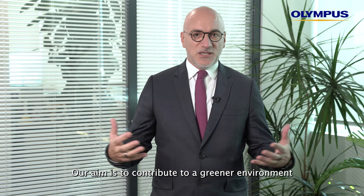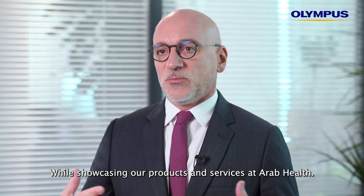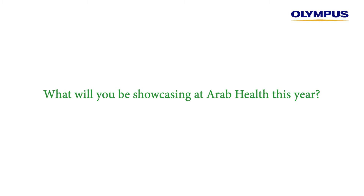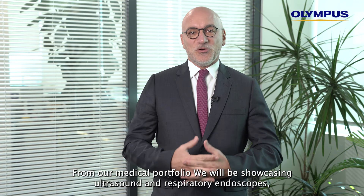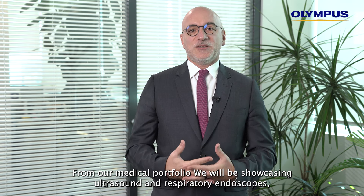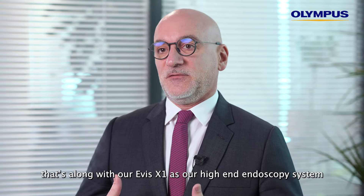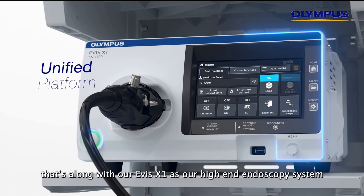Our aim is to contribute to a greener environment while showcasing our products and services at Arab Health. From our medical portfolio, we will be showcasing ultrasound and respiratory endoscopes, along with our EVIS X1 as our high-end endoscopy system.